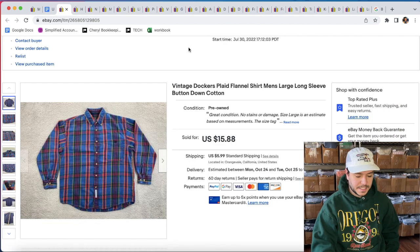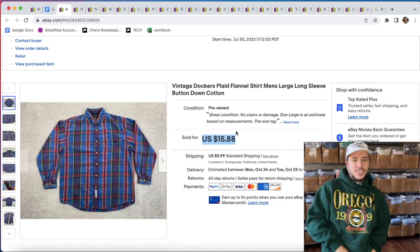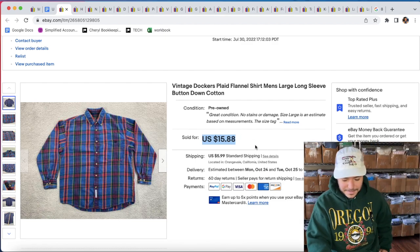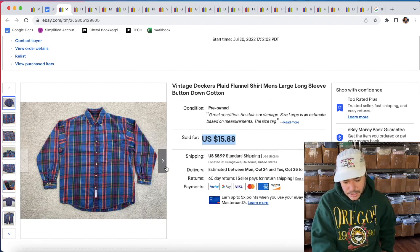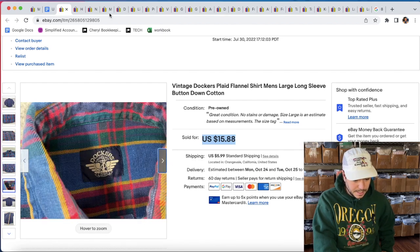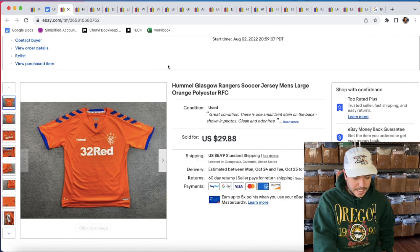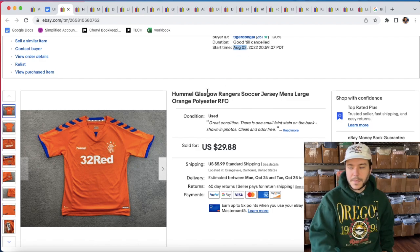I picked this shirt up for myself because I liked the way it looked — it was a heavy cotton shirt — but it didn't fit. Nothing ever fits me. I listed it for $15.88 and it sold for probably around $12 with the coupon. Just some vintage Dockers — not that great. I picked this up on August 2nd, a long time ago.